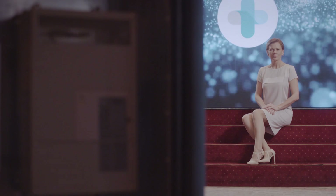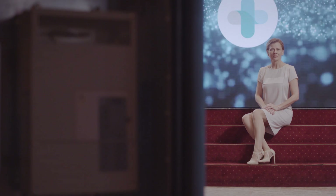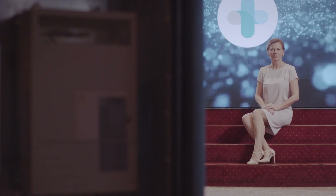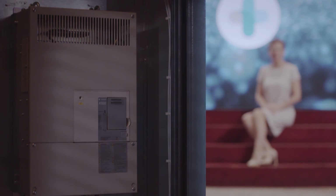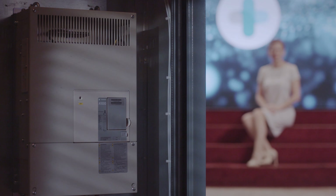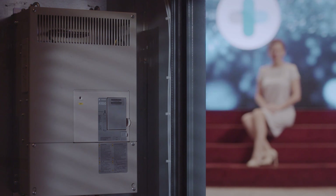The Yaskawa drive has already proven itself in the smaller VSD+ range. The heatsink of the drive is located outside the cubicle — only the electronics part of the drive is inside the electrical cabinet. This results in low temperatures even without extra cooling fans.